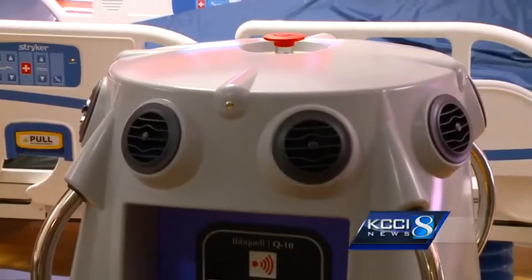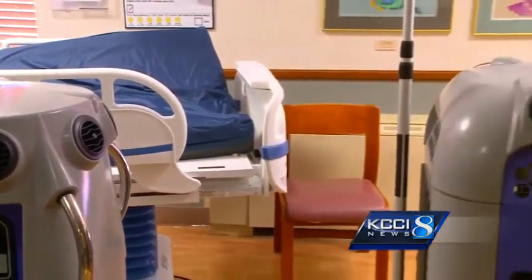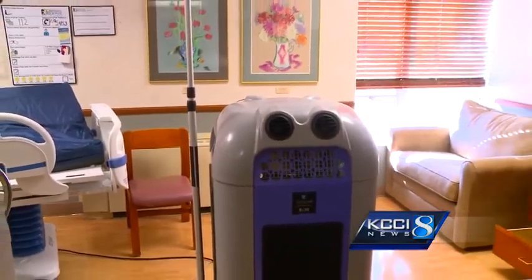In fact, 100,000 people in this country will die from a hospital-acquired infection.